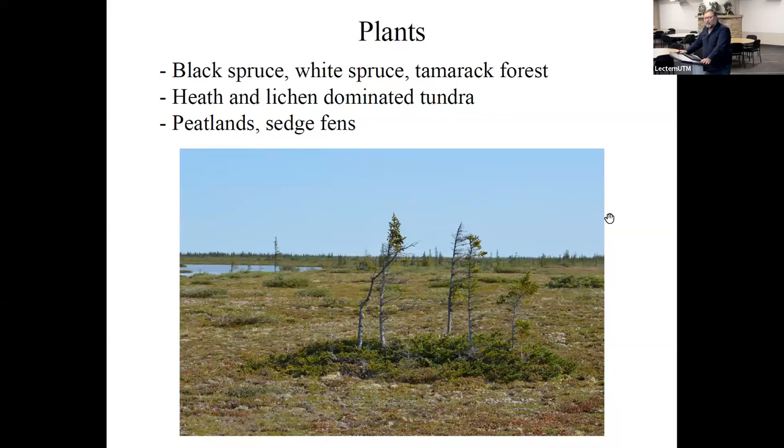I primarily work with plants, so I'll quickly mention that we've got lots of both tundra and boreal species present. You're looking at white spruce here — this is a tree-line tree, which is what passes for a tree in Churchill. There's also lots of heath and lake-dominated tundra, as well as peatlands and sedge fens — really typical vegetation for southern tundra or extreme northern boreal systems.